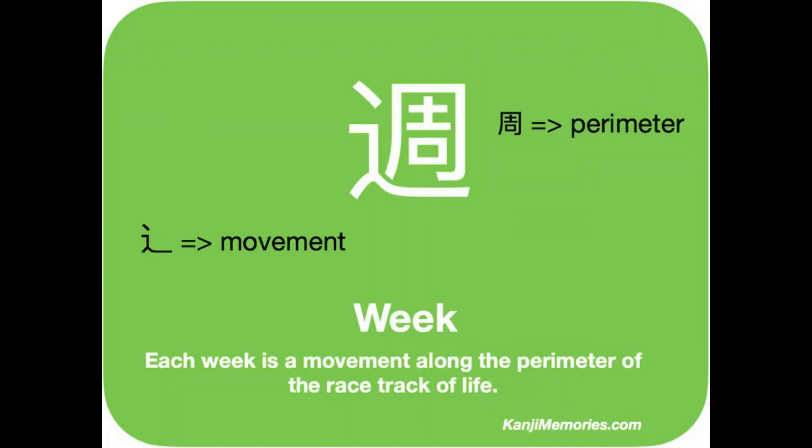We start with the green Kanji Memories card, which shows two main elements. First, look at the line to the left and under the other element — it represents movement and is used by many kanji. This is combined with the symbol for perimeter or circumference.